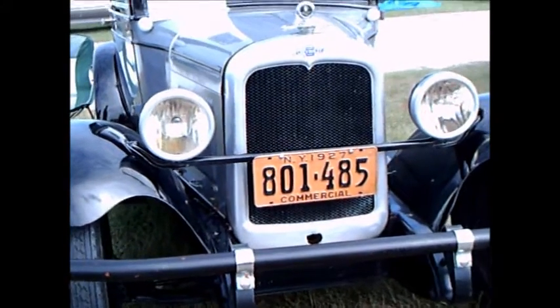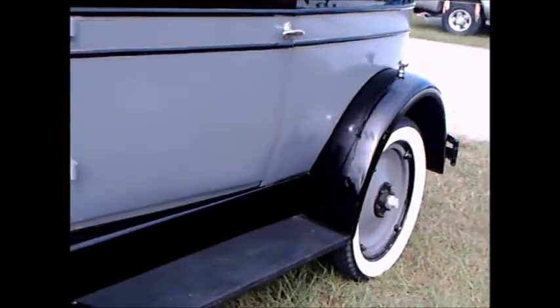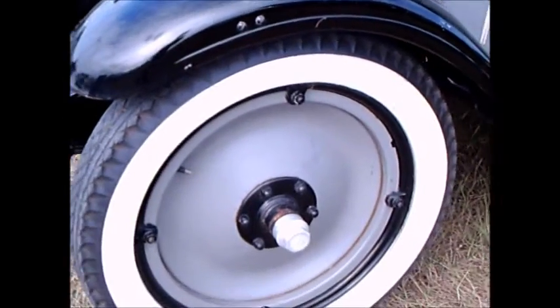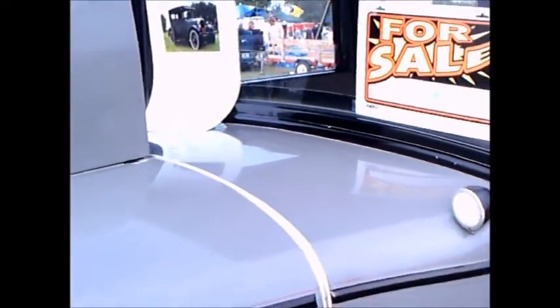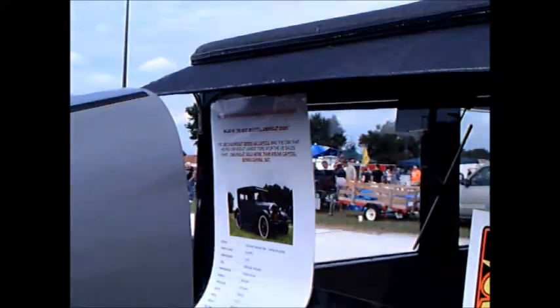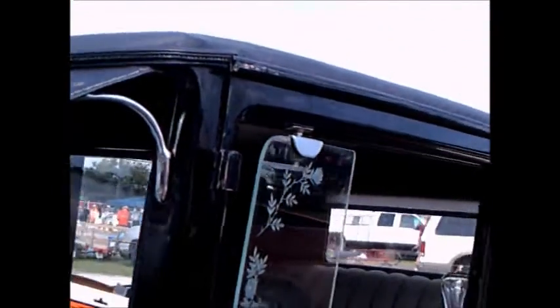This is a 1927 Chevrolet two-door sedan. Notice the nice colors here — black and gray — the solid wheels, and it happens to be for sale. It looks very original. Notice how the glass there, the wind deflector, is decorated.